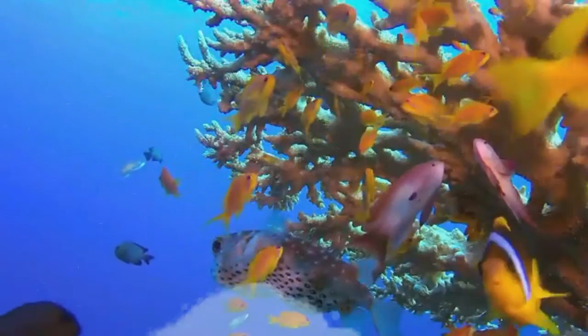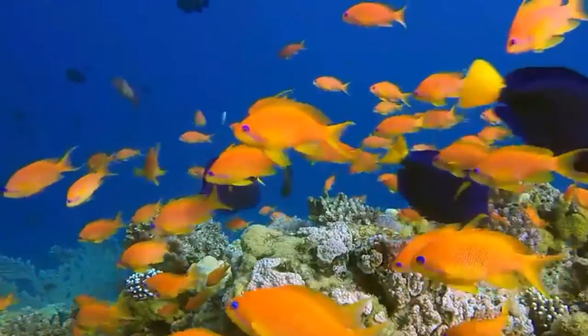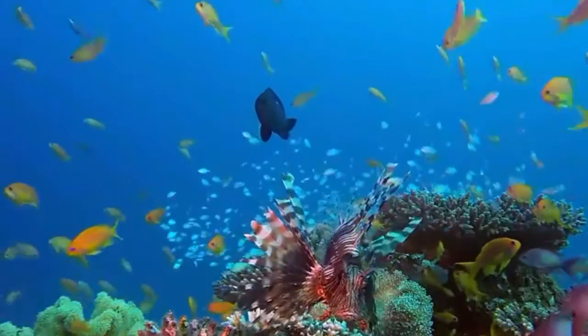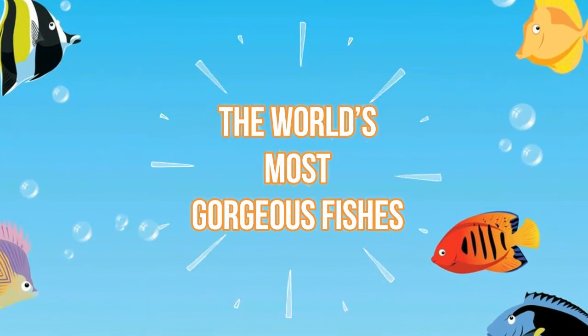Everybody loves to point out all the unusual or beautiful fish in the world's bodies of water, but there are also some spectacular specimens out there too. We are going to celebrate the vivid colors and cool patterns some fish have by including them in this list of breathtaking fish.